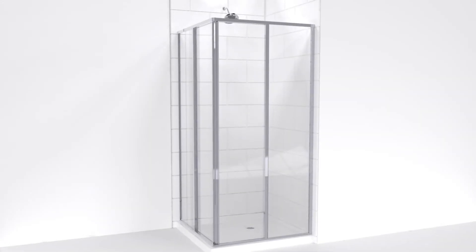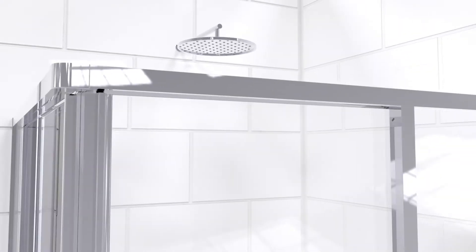Careful consideration should be given to the placement of a shower head for a corner enclosure. To minimize splashing, place the shower head aimed away from the door opening, with an overhead shower being the preferred position.